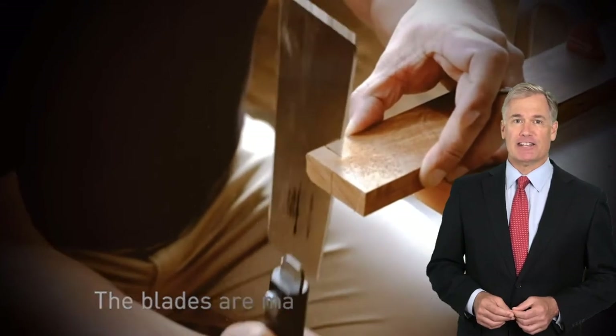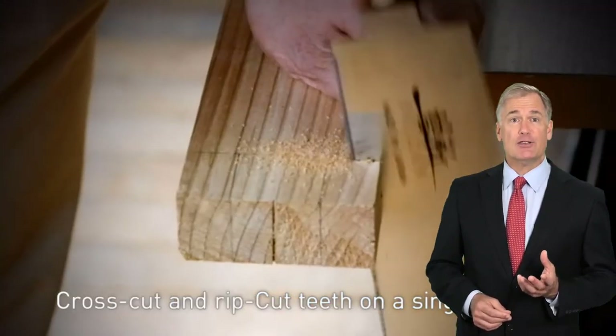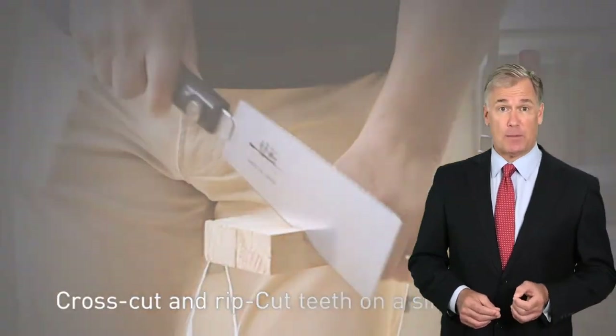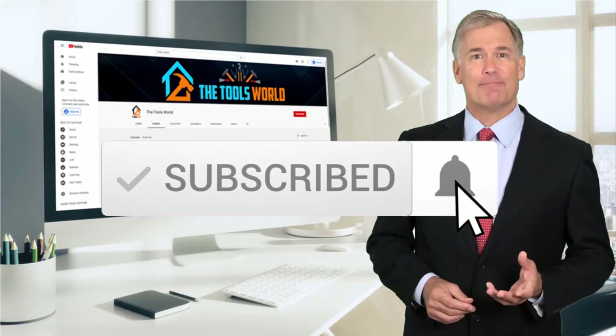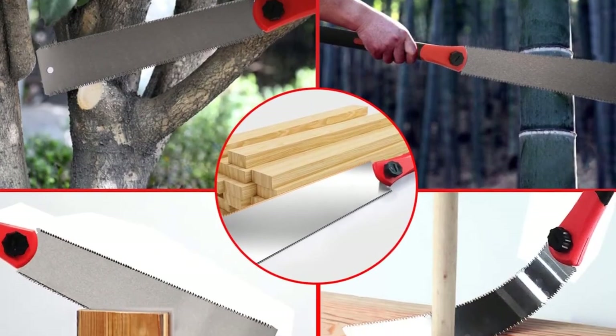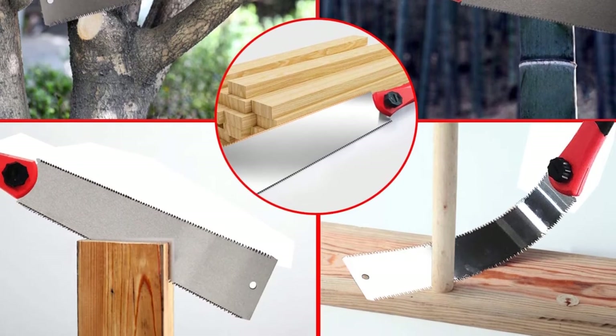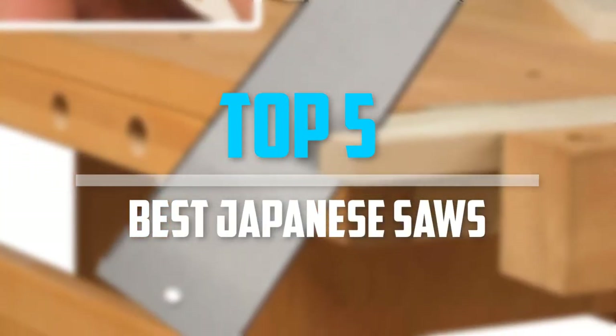You can see their latest prices and find out more information about these products by using the links below in the description. And don't forget to hit the subscribe button. So let's get started with the video. Are you looking for the best Japanese saws in your budget? In today's video, we break down the top 5 best Japanese saws.